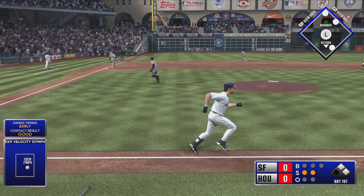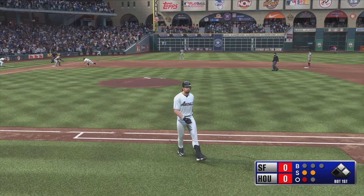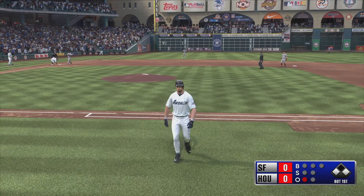Swing and a ball hammered to left field, and they bring it in at the wall. Runner tagging for third — in there.